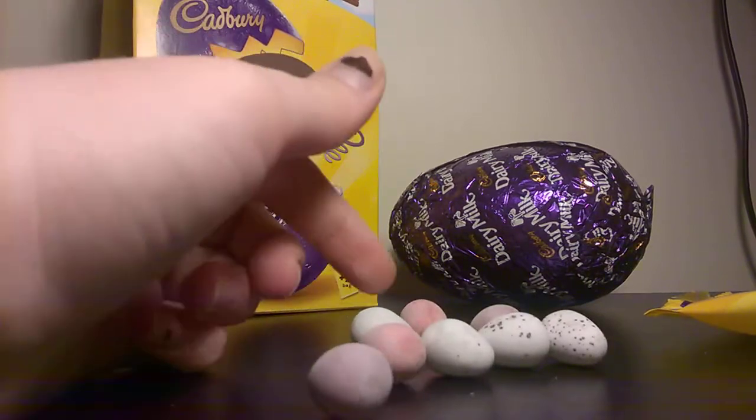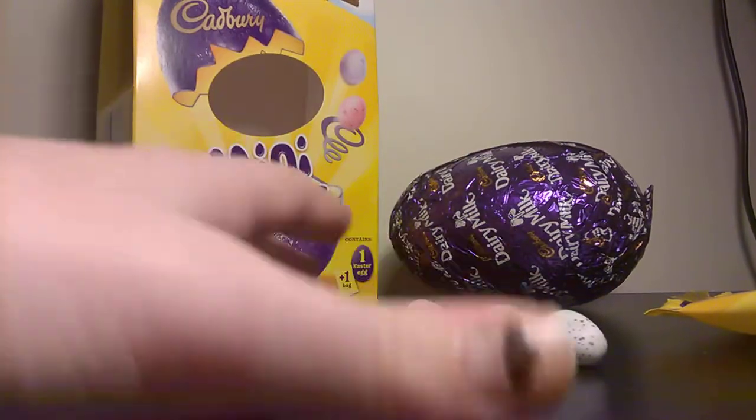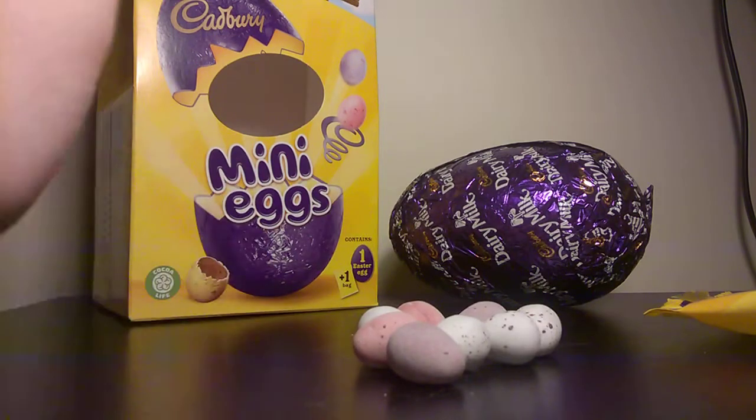I counted: one, two, three, four, five, six, seven, eight — so you get ten in a small bag. That's shit.